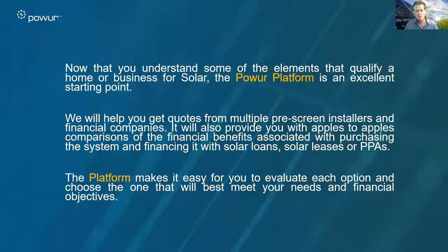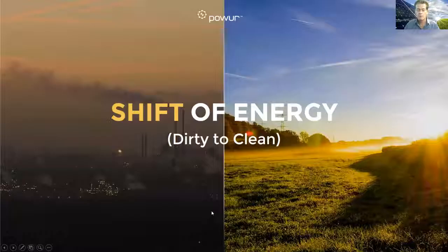Now that you know some of the elements that will qualify a home or business for solar, use the Power platform, use the experts at our pre-screened installers and financial companies, and use that as a great opportunity to get a free solar consultation for your prospects. Help them be part of our platform, be part of our movement, and help us shift the world from dirty energy to clean energy. Thanks for listening, and the best is ahead.